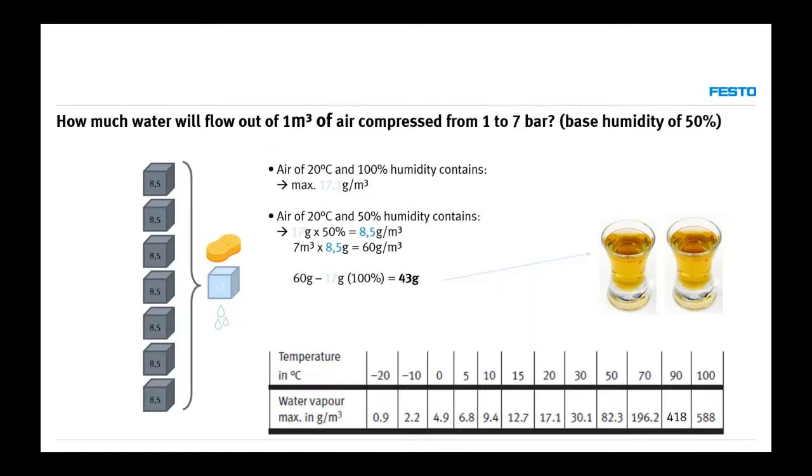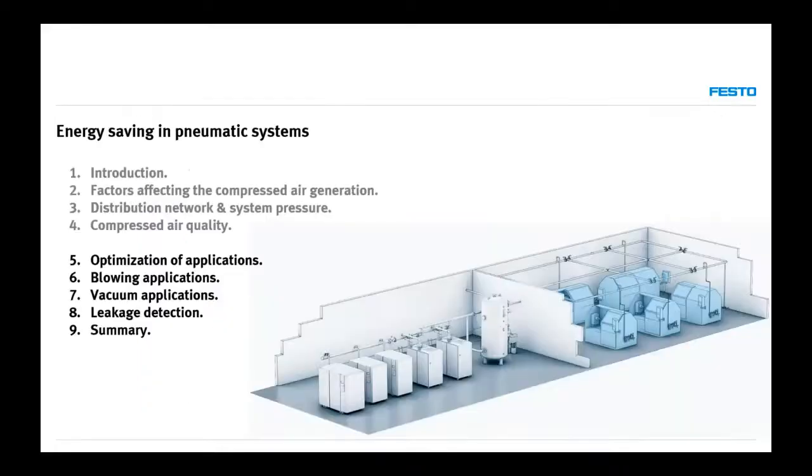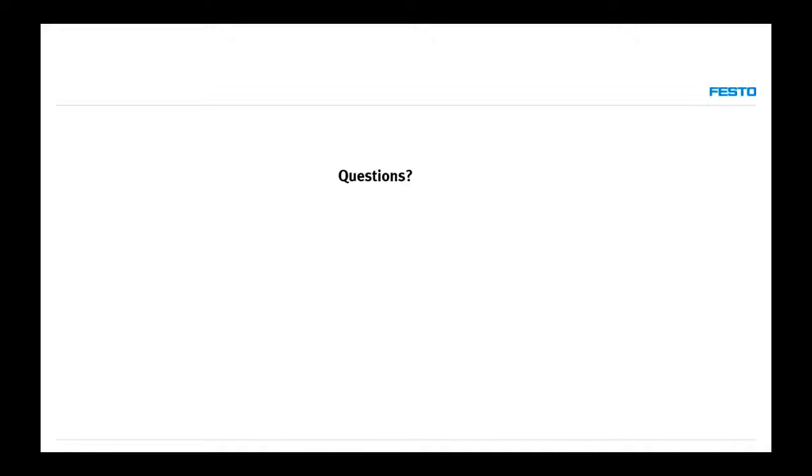That's the end of the presentation for today — just over one hour. To remind you: next week we will talk about optimization of applications and finding actual savings. Thank you very much for your participation. If you have any questions, please ask them now. If we don't have time to answer, I'll prepare them and include them in my presentation next week. Thank you so much for listening, and I'm giving the microphone back to Alexandru.